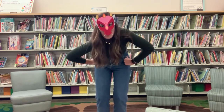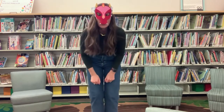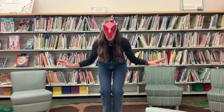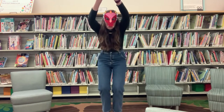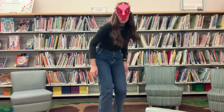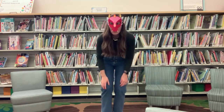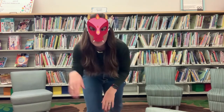Ready? One more time. Dragon, dragon, turn around. Dragon, dragon, touch the ground. Dragon, dragon, fly up high. Dragon, dragon, touch the sky. Dragon, dragon, sway your tail. Dragon, dragon, shake your scales. Dragon, dragon, give a roar. Dragon, dragon, sit.